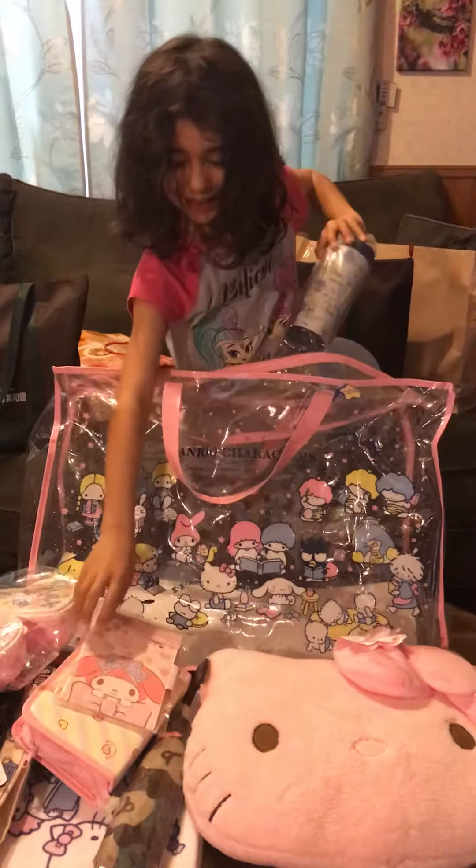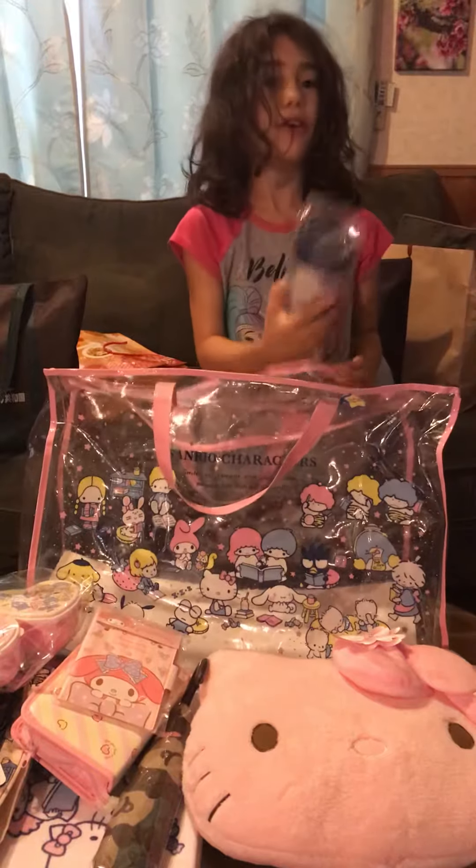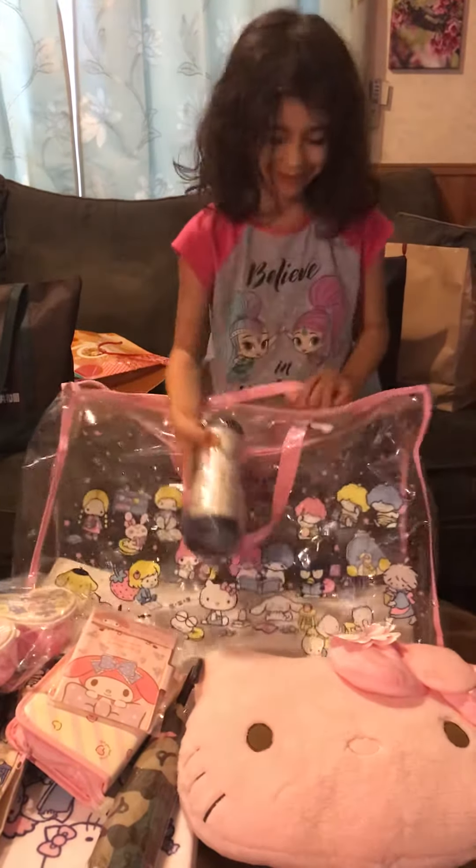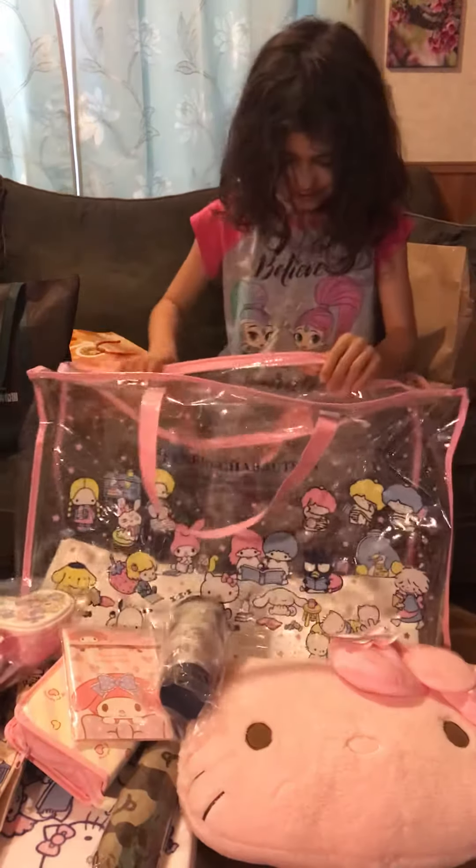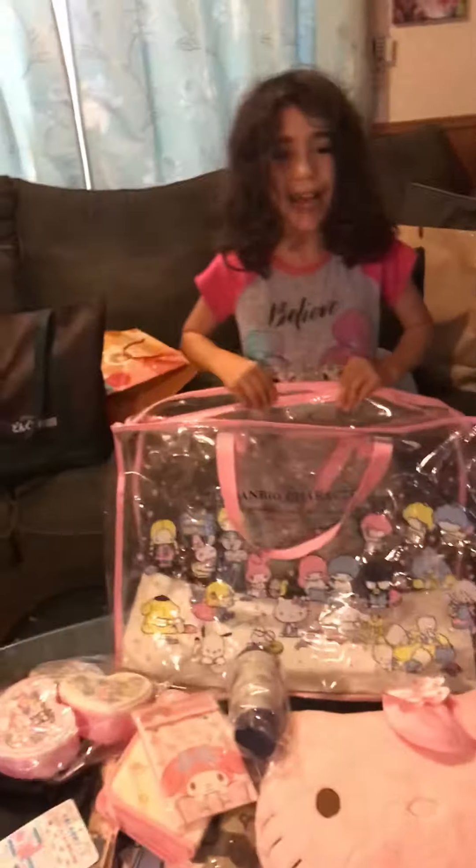Look! Sweet doll! This is all I have! Bye guys!